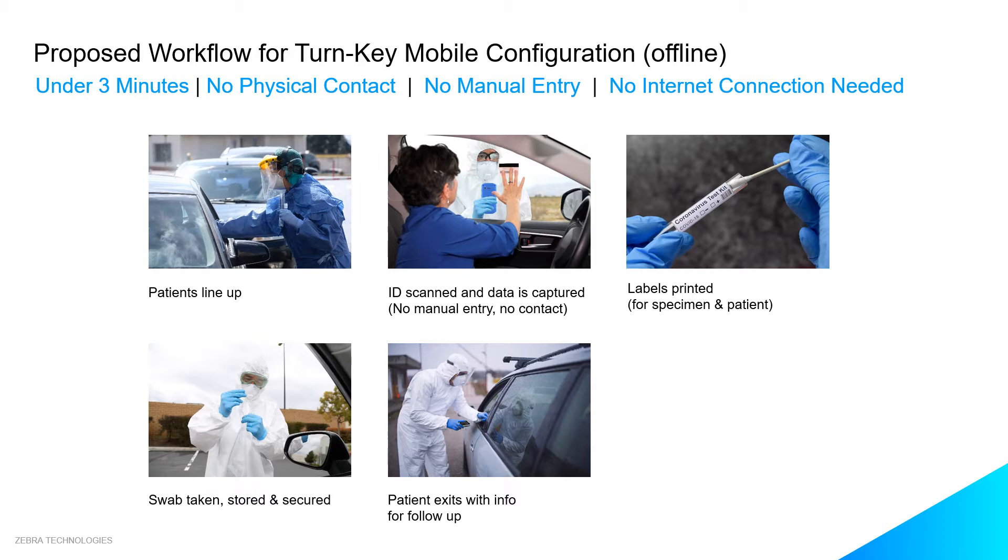A label copy for the patient is printed and given to them to take with them. The patient label includes a QR code and a URL. The patient is then swabbed, the swab is inserted into the labeled swab tube and placed into a clear baggie. The healthcare technician deposits the baggie into a secured courier box. Patients can then use the QR code on their label to take additional steps, identify communication methods, receive test results, and get additional instructions.